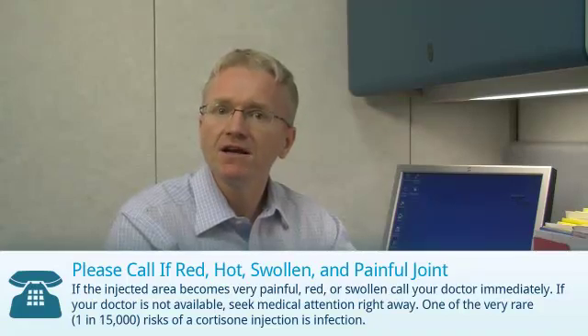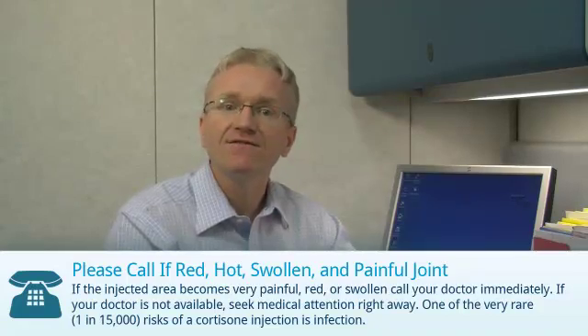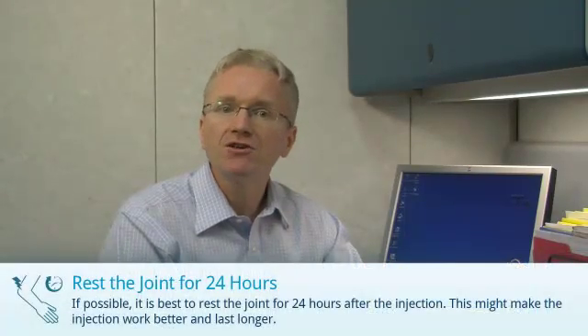One of the very rare risks of a cortisone injection is infection. Second, if possible, it's best to rest the joint for 24 hours after the injection. This might make the injection work better and last longer.